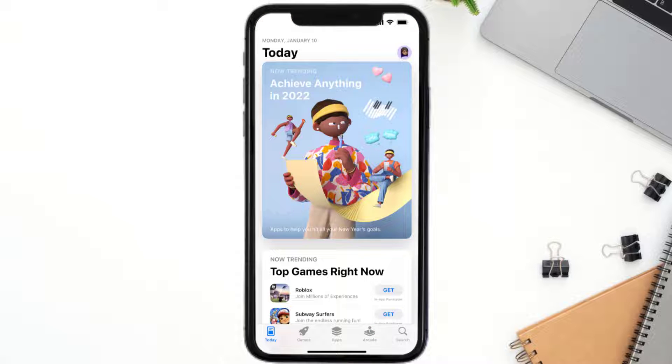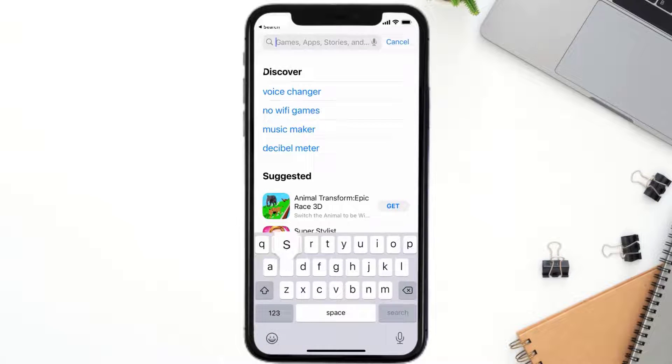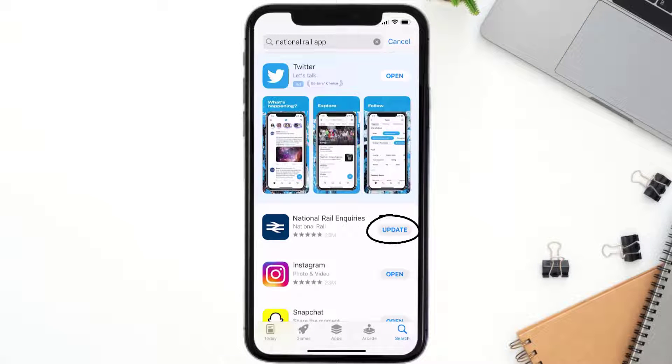Open up the App Store on your device and then tap on the search icon in the bottom right corner. Then search for the National Rail app, and if you see the update button right next to the app name, simply tap on it to make sure you're running the latest version of the app.